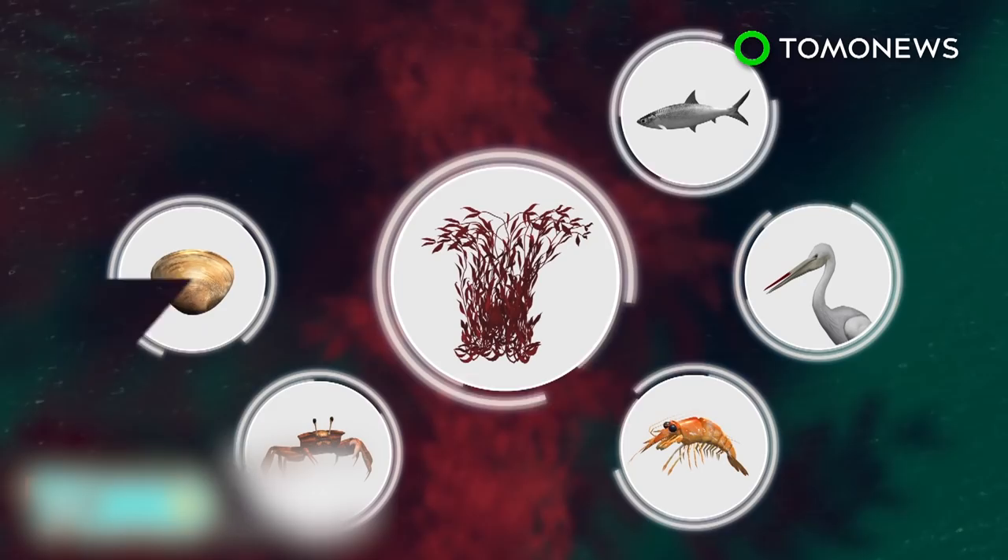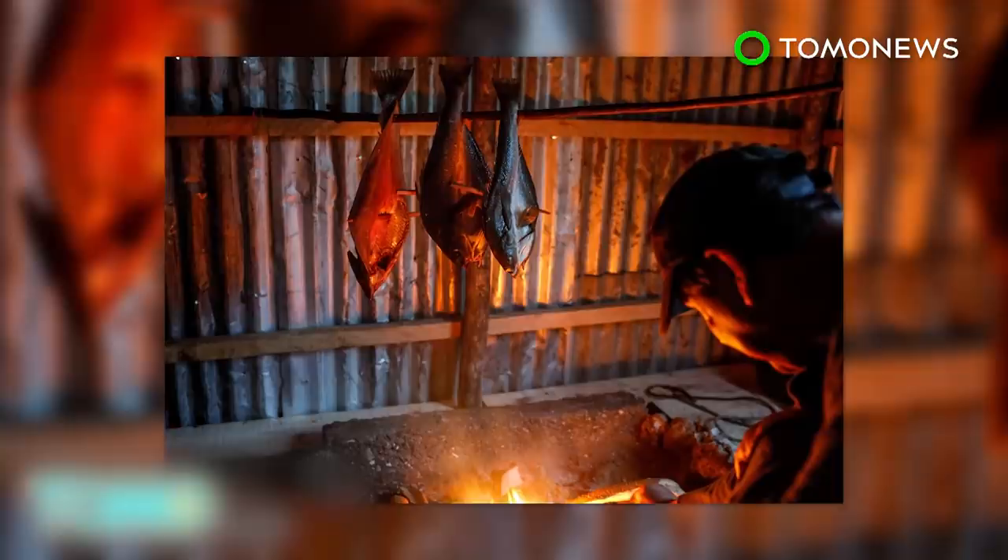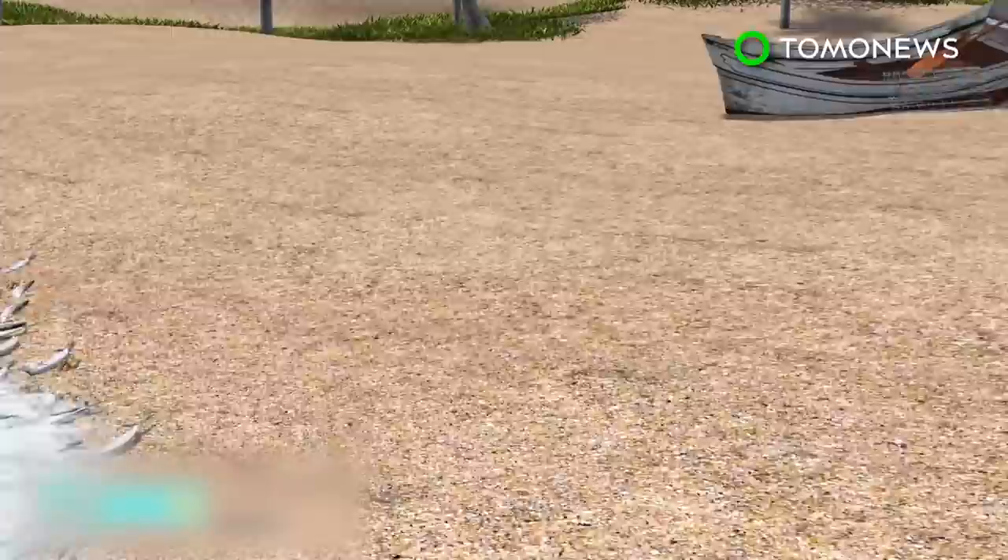The toxic microalgae blooms that have turned waters red are lethal to birds and marine creatures. Consumption of contaminated seafood is also poisonous to humans. With tons of dead fish and shellfish washing up on shore, fishermen are left with no means to sustain a living.